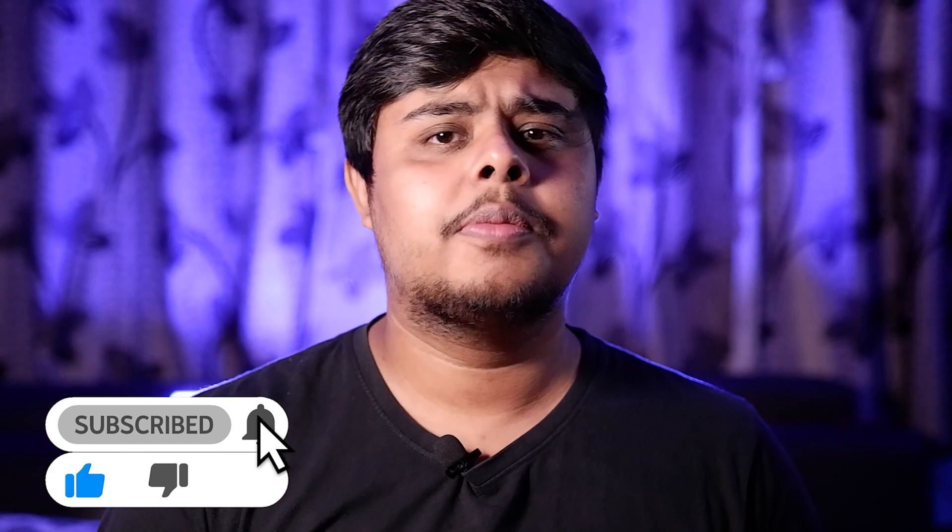That's pretty much it for this video. If you liked it, don't forget to hit the like button and definitely subscribe to the channel if you're new here. I'm your friend Shinobi, signing out — peace.